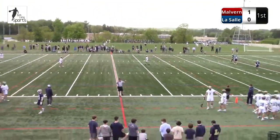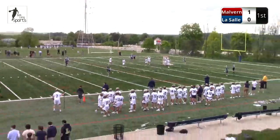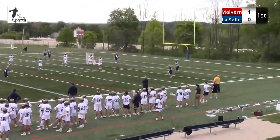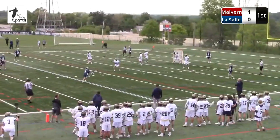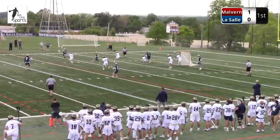If you're LaSalle here now, you've got to pack it in. It's six on five against a very potent Malvern offense. Even in even-strength situations, on each of the first two possessions, Malvern found a way for a point-blank look right in front of the net. One was saved, one was not.